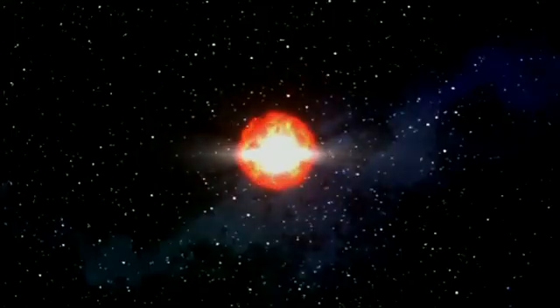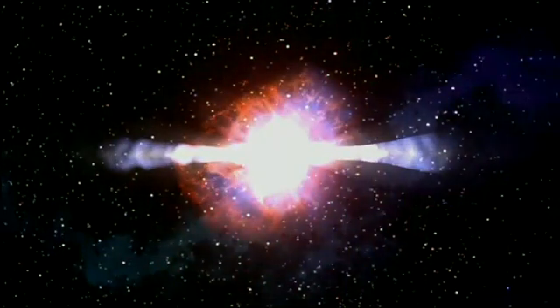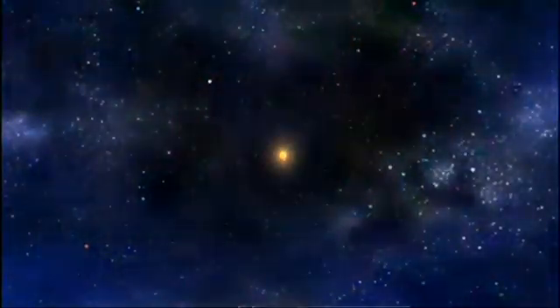The reason it's important to look at high energy gamma rays is that many objects — the most violent and some of the most interesting objects in the universe — emit most of their light in this high energy gamma ray part. The only things that can generate gamma rays are incredibly violent, incredibly energetic events. We're talking stars exploding, neutron stars with really strong magnetic fields, and really exotic and strange objects like that.